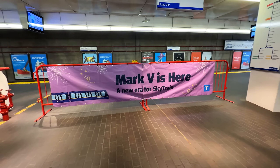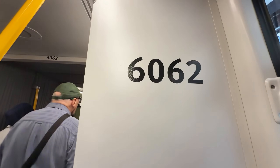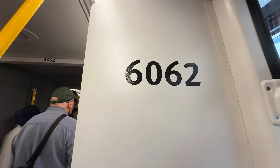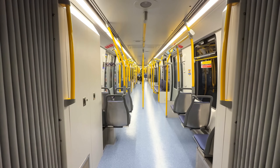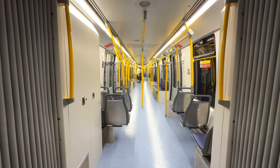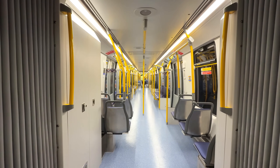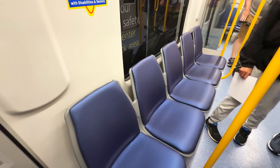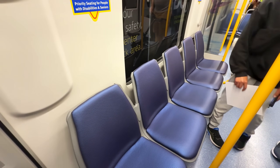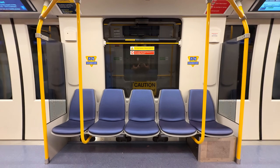After about 2,000 to 2,500 kilometers of mainline testing, the journey brings us to the grand reveal and open house of July 10, 2025. The set in the spotlight was none other than the third set delivered, 6051 through 6065. This particular set was spotted delivered at OMC 2 in October 2024, so that marks about 9 months between delivery and entry into service. At the open house, the public was invited for a tour of TransLink's signature SkyTrain fleet of the future.